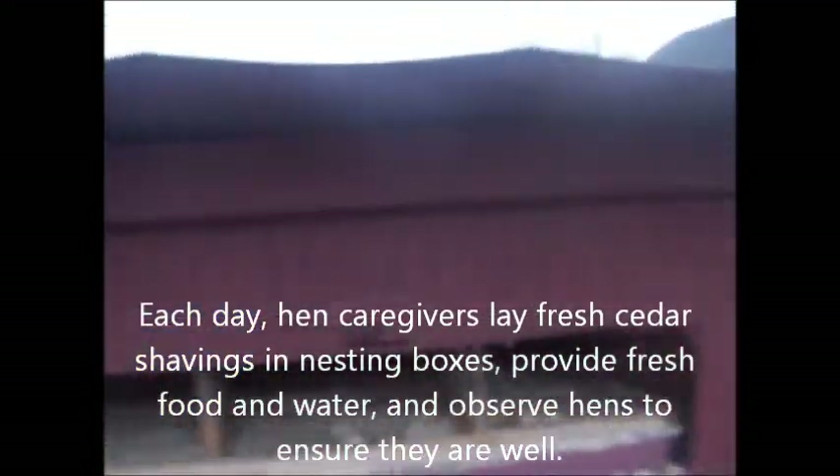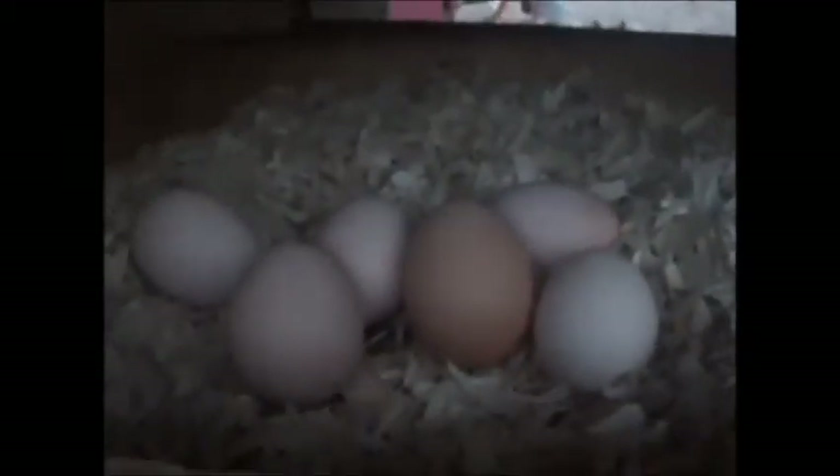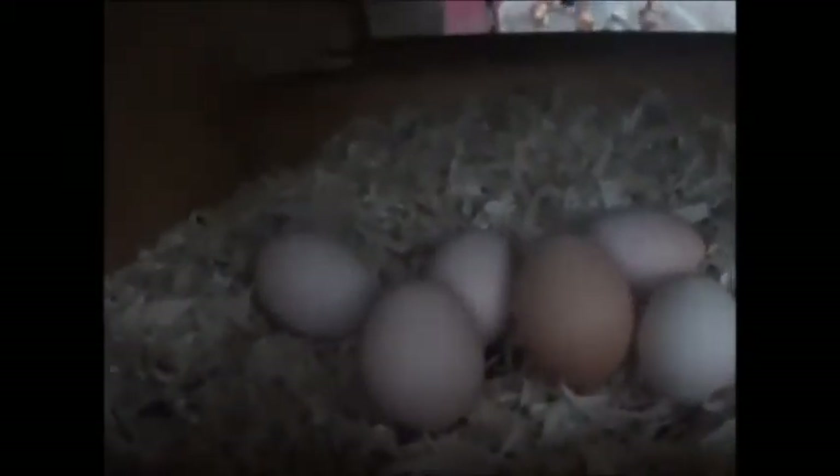And more eggs here — let's see what we've got. Look at all these colors: some of them are darker, some of them are lighter, some of them are big, some of them are small. And that's a really small one right there.